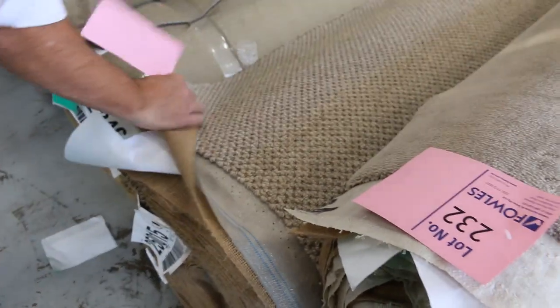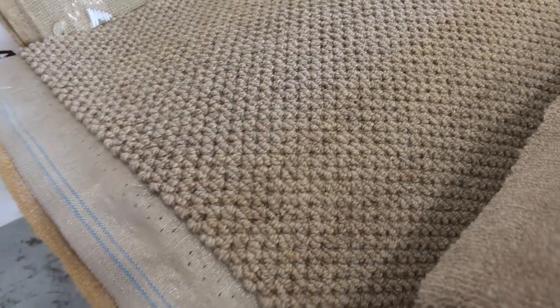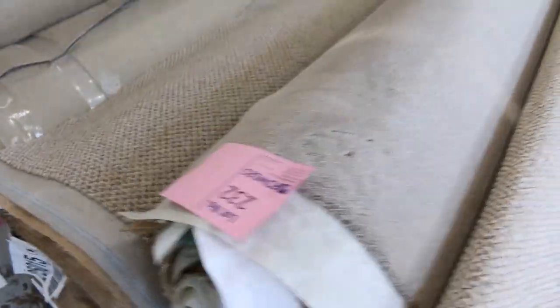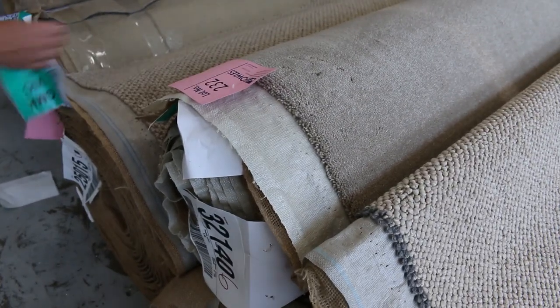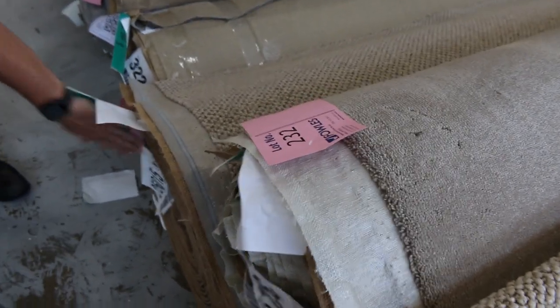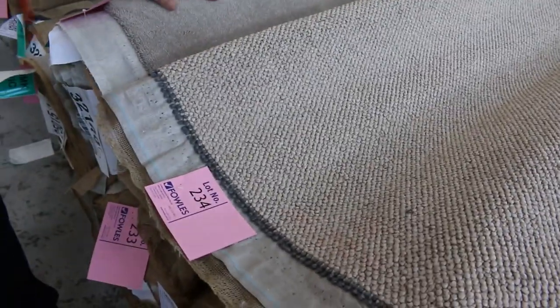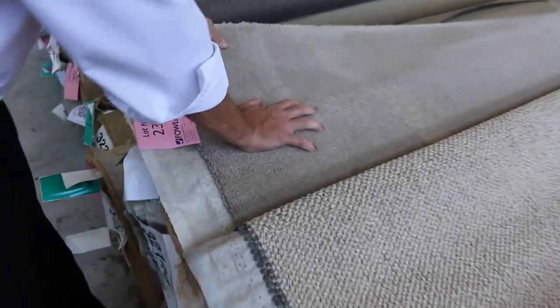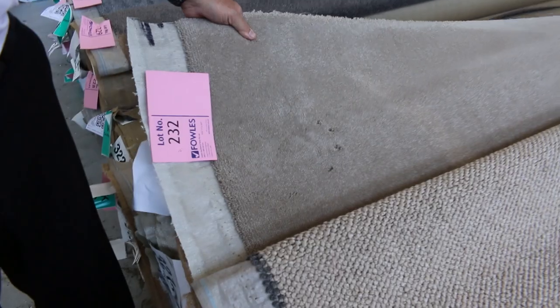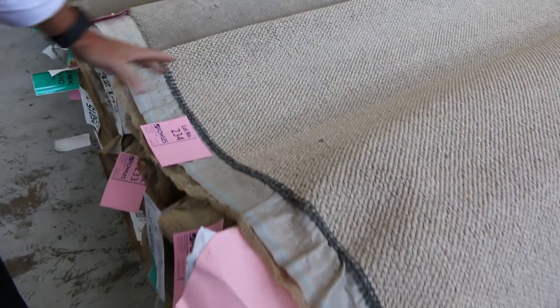This one here — lot number 231 — is 100% wool, a nice textured loop pile. Have a look at that, it would normally retail at around about $160 a metre, very popular type of carpet. I expect it to make around about $40 or $50 a metre — it looks like around about 21.8 metres. Wool plush pile again, lot numbers 232 and 233 — that carpet there would normally retail around about $250 a metre. You could save yourself about $200 a metre if you pick it up for $50 — great steal there.